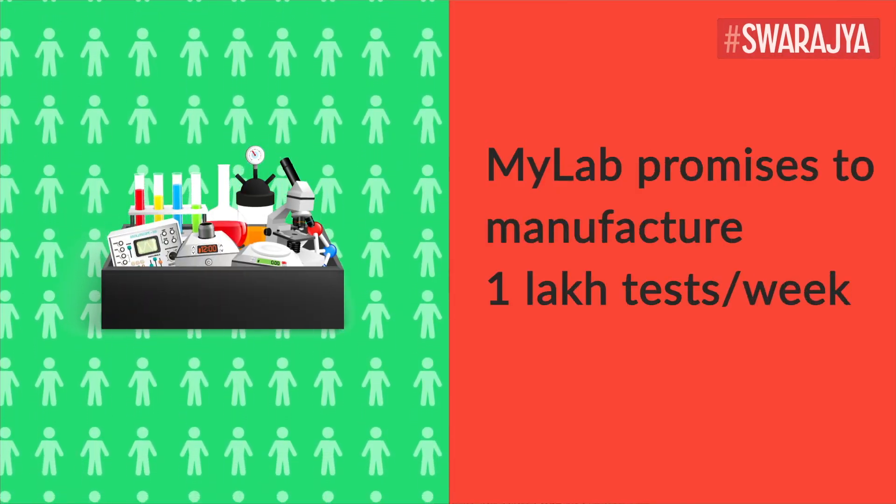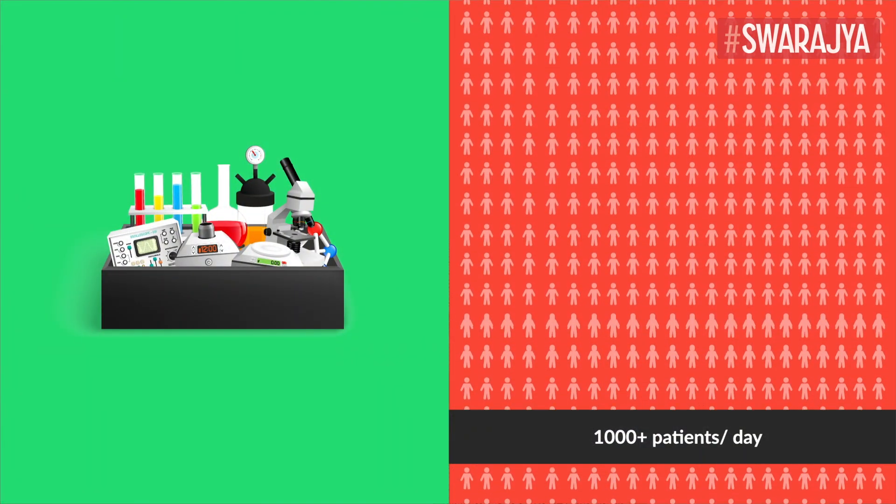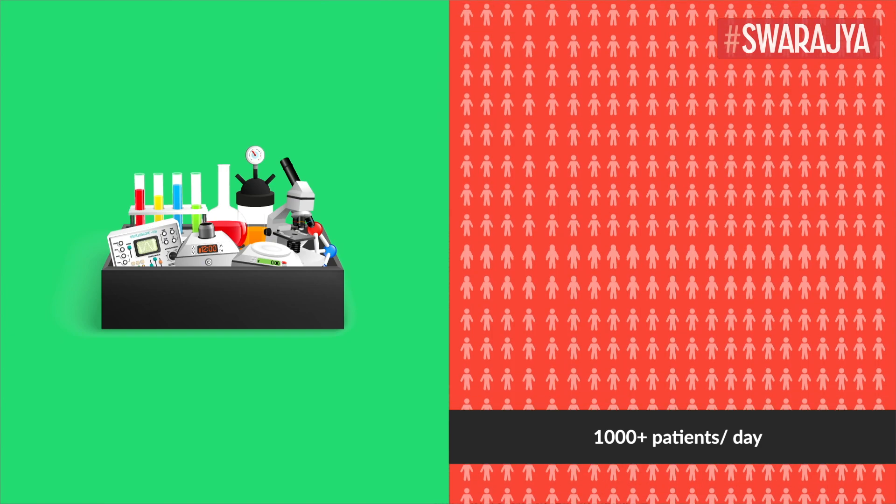The manufacturer has also promised that they can produce up to one lakh tests a week, which can be increased later if need be. The company has also claimed that one test kit can test up to 100 patients, which means that an average testing laboratory in India with automated PCR technology can now test more than 1,000 patients a day.